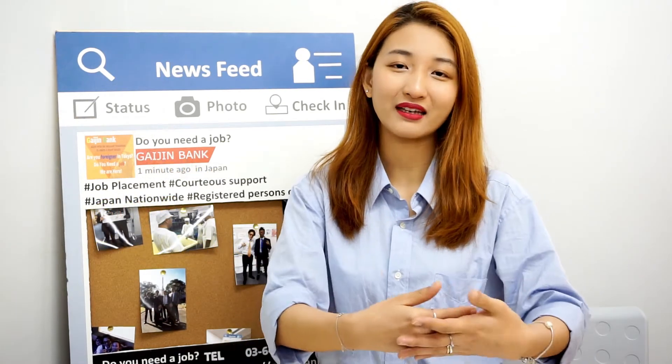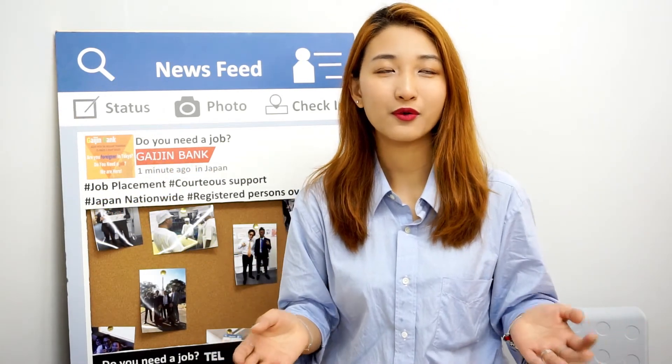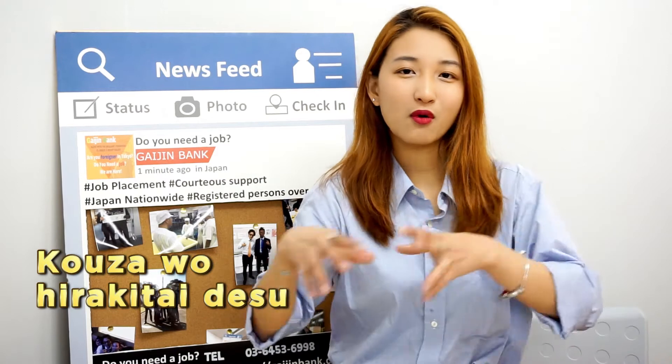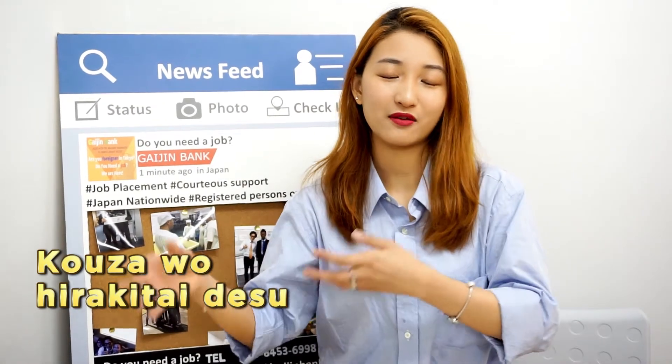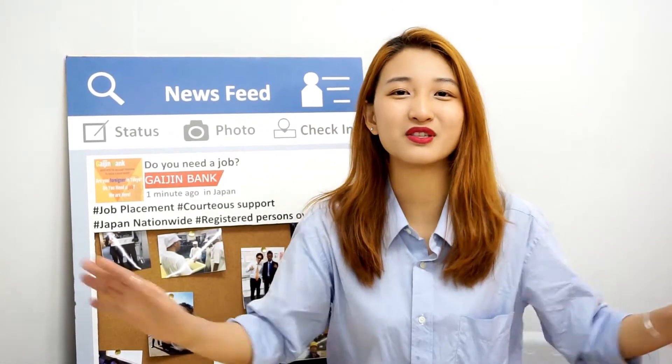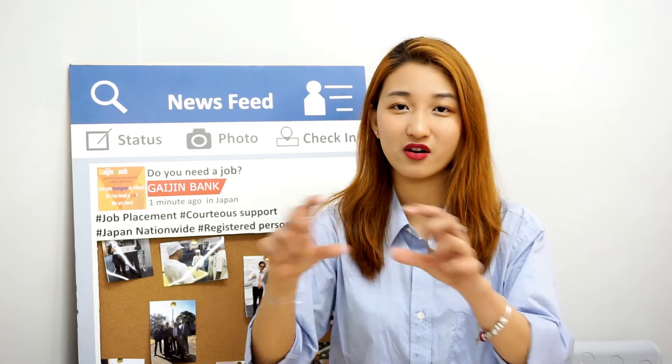So when you come to a bank and want to open a bank account, you would normally say 'kōza o hirakitai desu.' Kōza is the bank account and hirakitai means open — so 'I want to open a bank account.' Just say that — it's super simple.